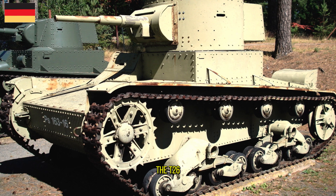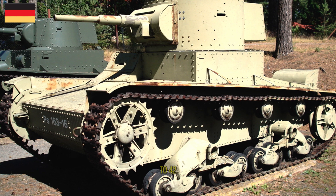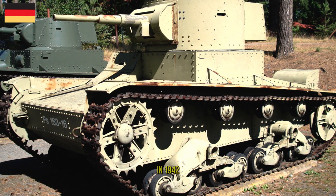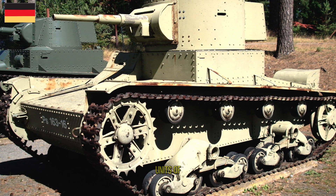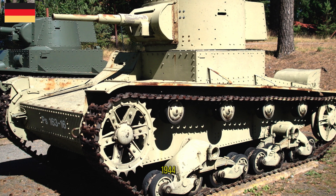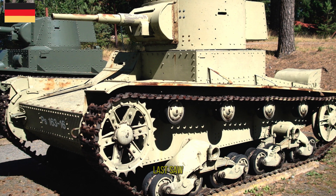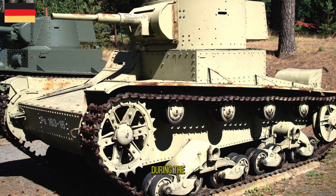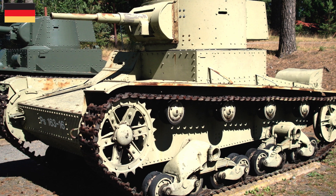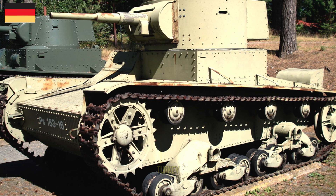The T-26 fought the Germans and their allies during the Battle of Moscow in 1941–42, the Battle of Stalingrad, and the Battle of the Caucasus in 1942–43. Some tank units of the Leningrad Front used their T-26s until 1944. Soviet T-26 light tanks last saw use in August 1945 during the defeat of the Japanese Kwantung Army in Manchuria. The T-26 was exported and used extensively by Spain, China, and Turkey.